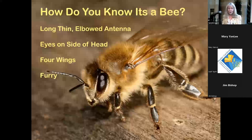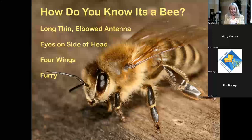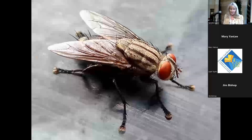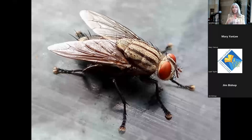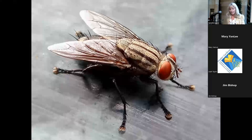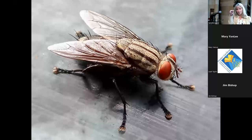How do you know if it's a bee? A honeybee has long thin elbowed antennae, eyes on the sides of the head, four wings, and fur with branched hairs at the tips. A fly, by contrast, has eyes on the front of the head — because flies are predators — it has only bristly hairs, very short antennae, and just two main wings.